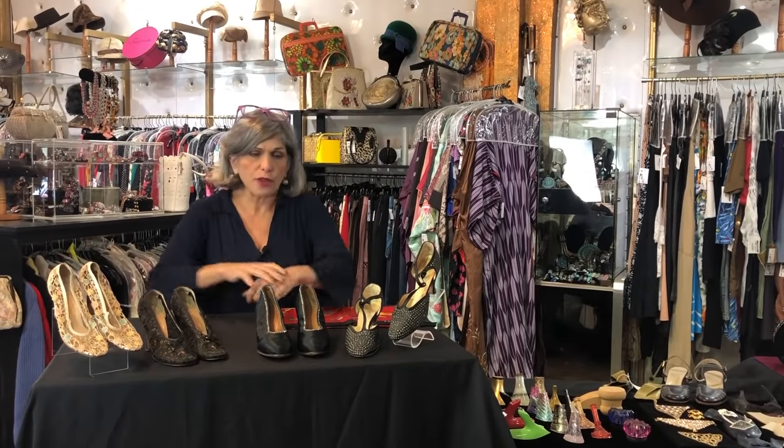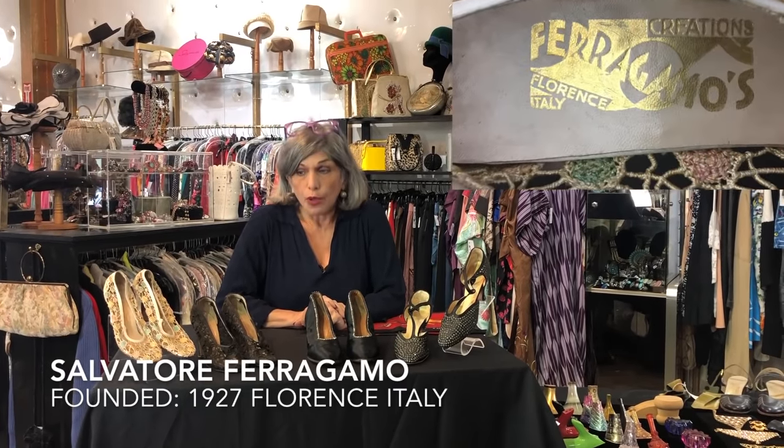In deciding what I was going to pull together for this episode, I feel really blessed that I happen to have a couple of pairs of shoes from Salvatore Ferragamo from the 1930s.